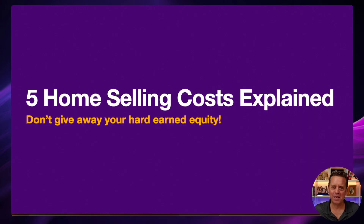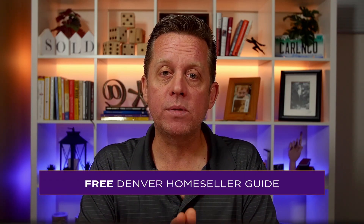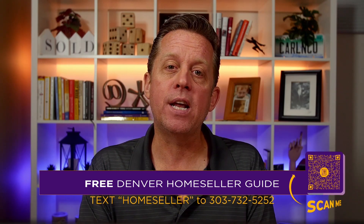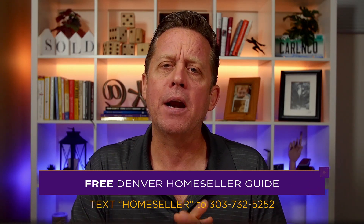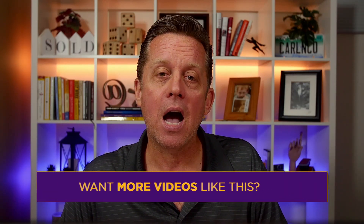There you have it — five home selling costs explained with just enough detail to give you a clear picture of what it's going to cost you to sell your home and move. We do have a home seller guide with an estimate net sheet included. You can text 'home seller' to the number on your screen or scan the QR code — we'll send it to you for free. It's packed full of information on getting your home ready, calculating your costs, and making sure there are no surprises at closing. We want you to be empowered and in a position to win, which is why we publish videos like this every week.